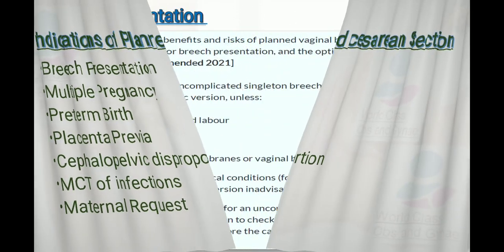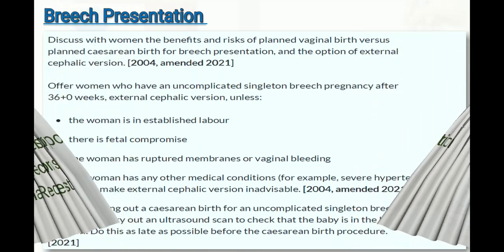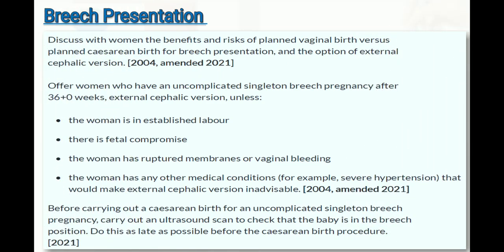Regarding breech presentation, the NICE guideline 2021 states: discuss with the woman the benefits and risks of planned vaginal birth versus planned cesarean birth, and the option for external cephalic version (ECV). Offer ECV to women with an uncomplicated singleton breech pregnancy after 36+0 weeks unless the woman is in established labor.